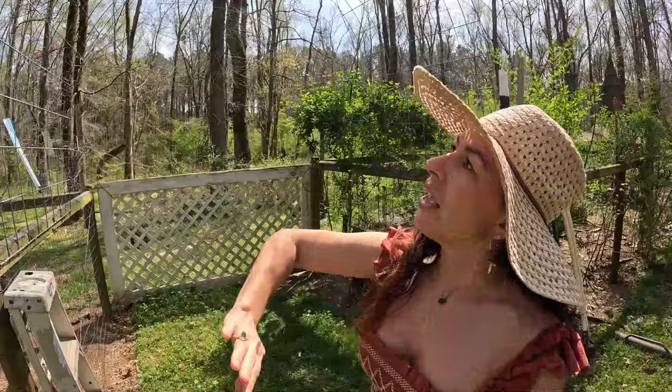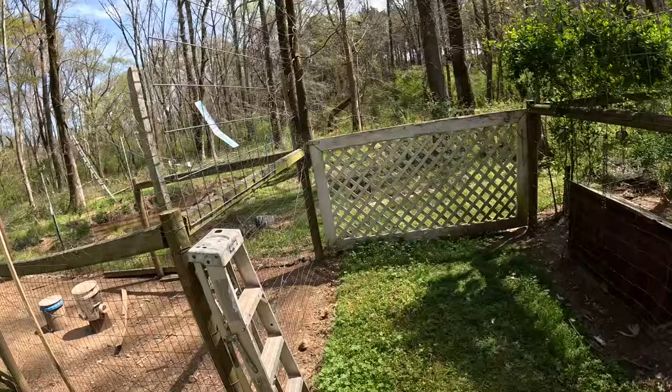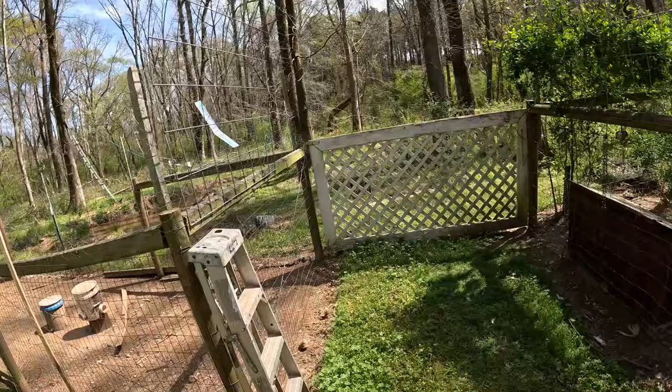I think my loofahs are going to go right here, and from there the loofahs can kind of climb all the way through the chicken run, giving us a lovely green food wall.